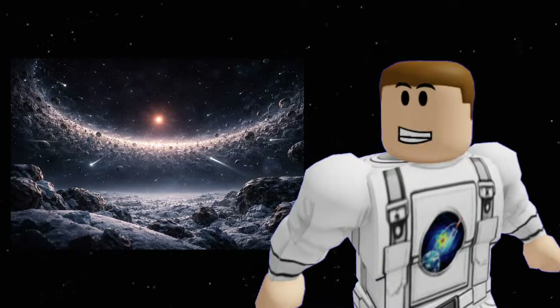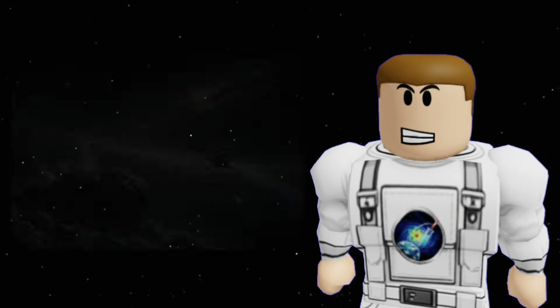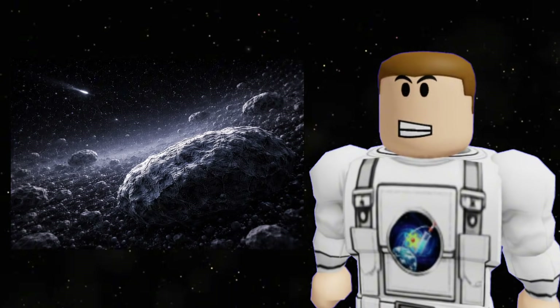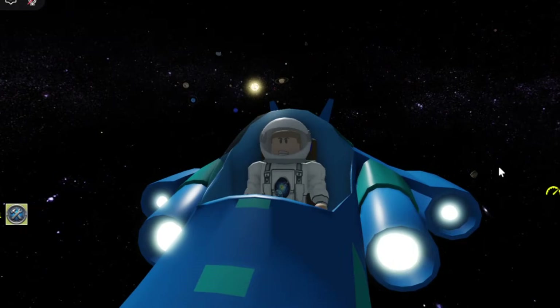As we continue to point our telescopes toward the dark, who knows what else we'll find? Maybe Planet Nine, maybe evidence of other worlds, or maybe just more questions. Thanks for traveling to the edge of the solar system with us today. See you, space explorers!